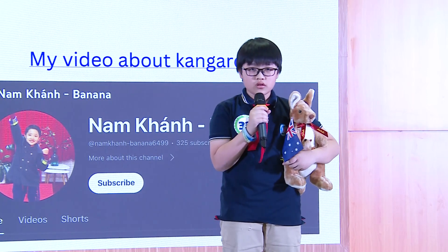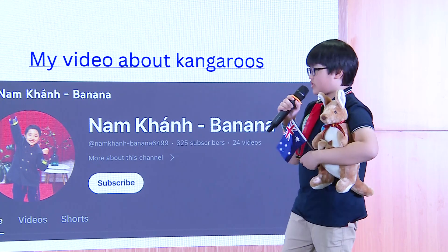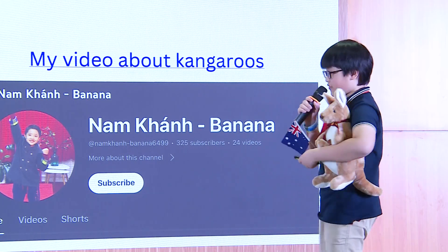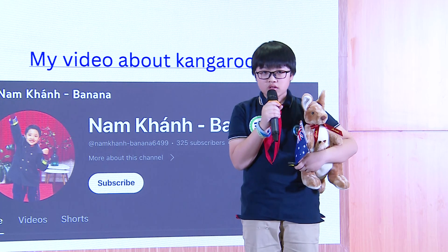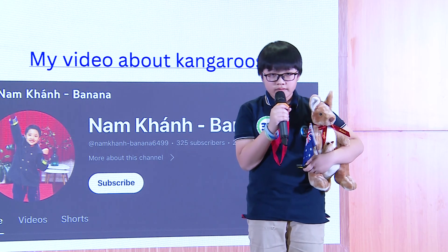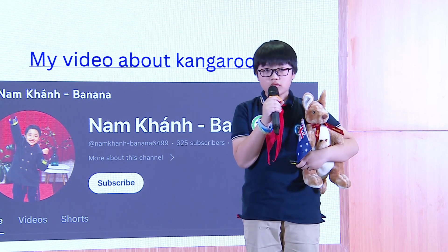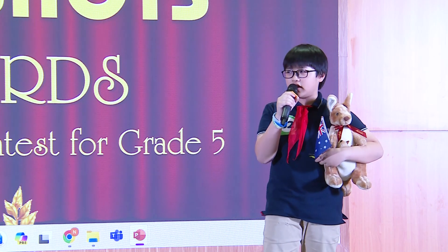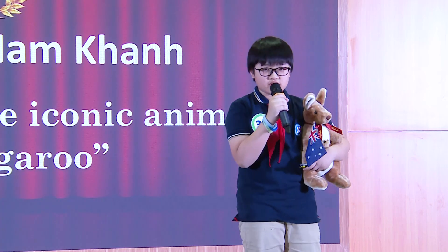And how old were you when you started making the videos? When I was like five years old, I made some of these videos. Do you find it difficult to edit the videos and create the content, all while speaking in English? Oh, no. My mom is an English teacher, so she teaches me how to pronounce the English sounds.